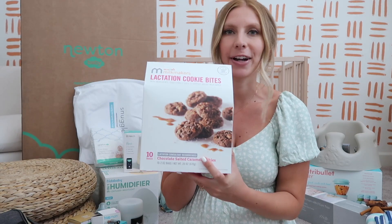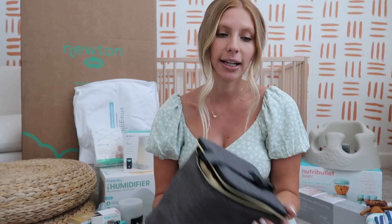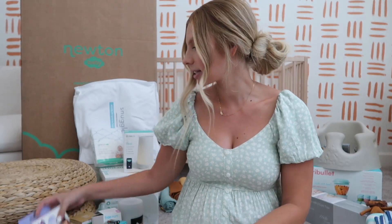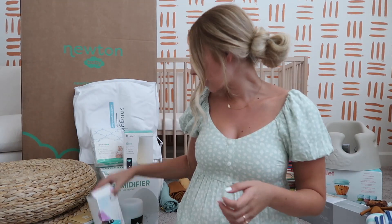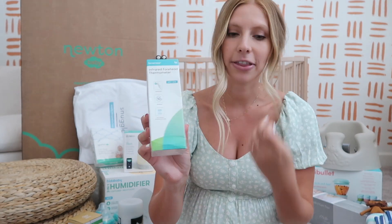We got lactation cookies — hopefully I won't have a problem with supply but if I do, I have those as an option. I also got a storage bag for breast milk because I'll be shooting weddings about six to seven weeks postpartum, which stresses me out a little bit, but I'll need to pump. We also got breast milk storage bags, nipple pads for when I'm breastfeeding and sore, the Frida Mom peri bottle — honestly I'm super terrified for postpartum, more than delivery.